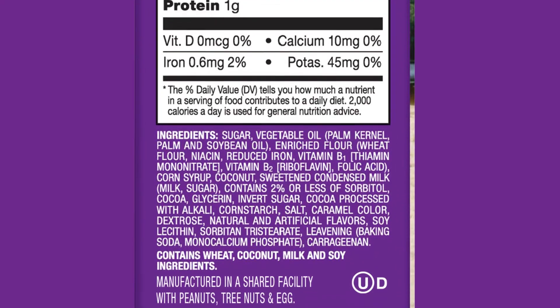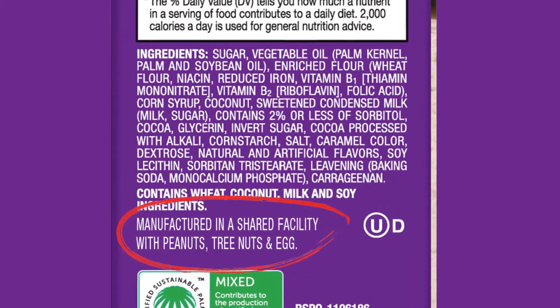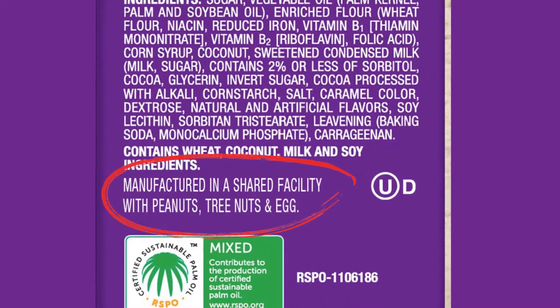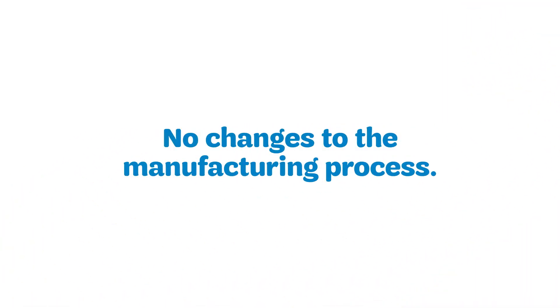This update was made to continue to prioritize safety and to be transparent and sensitive to the needs of our customers. No changes have been made to the manufacturing process.